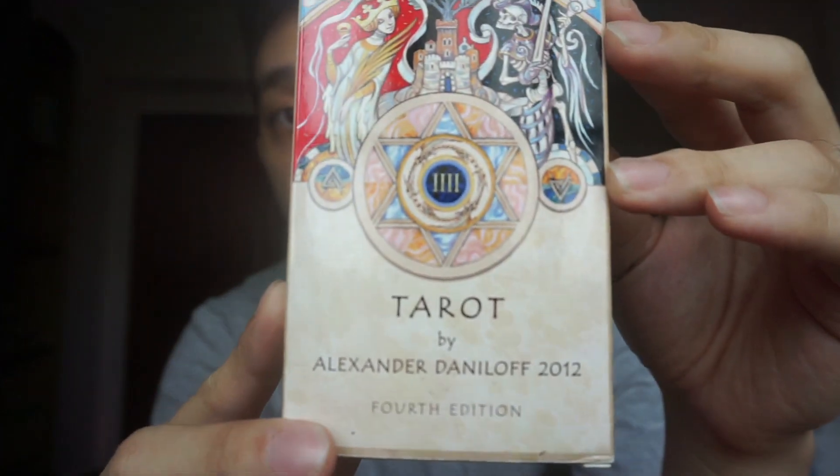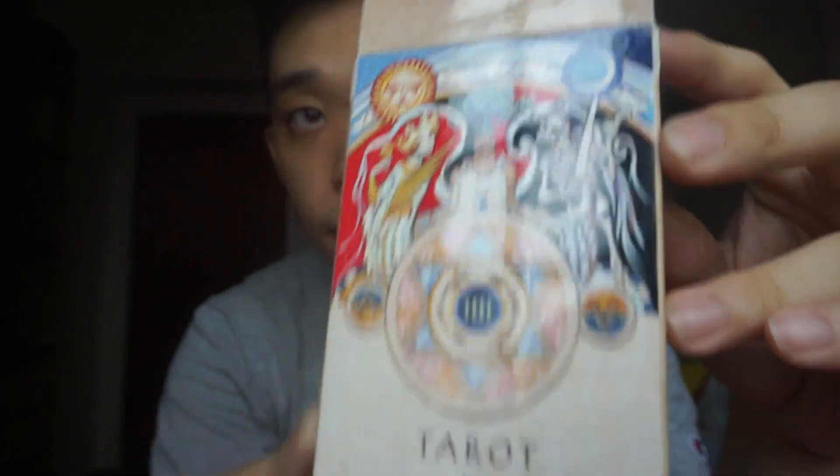Hi everyone, this is Casper, the Boy Diviner, and today I wanted to show you guys my tarot deck — not my deck, but the one I bought from Alexander Danilov. So this is the Danilov Tarot. I got the fourth edition. I almost bought the third one because I saw how beautiful it was, but when the fourth one came out, it was time. This is more of a review than a walkthrough because I have been working with this deck for quite a while.